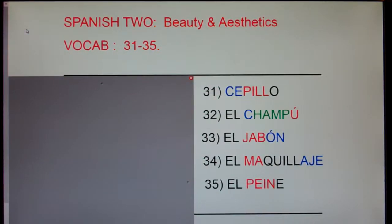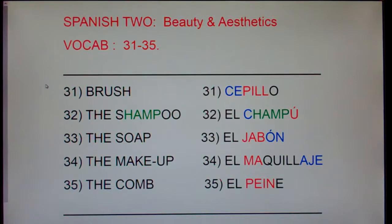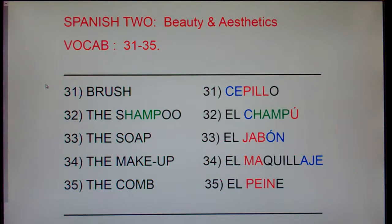This is Spanish 2, Beauty and Aesthetics, vocab 31 through 35. I'm going to say each of these words in English then Spanish and clap. After I clap, I'd like you to repeat both the English and the Spanish with me, okay?